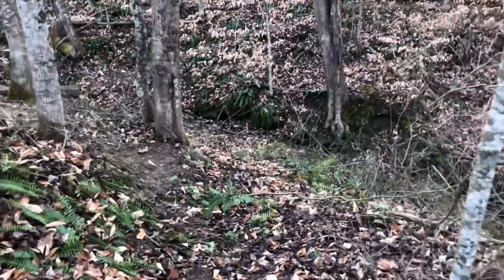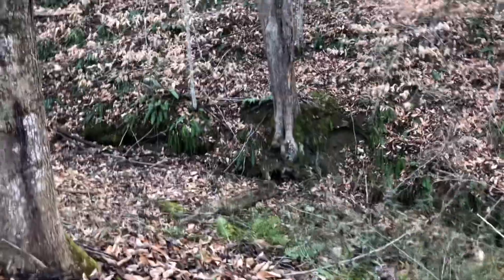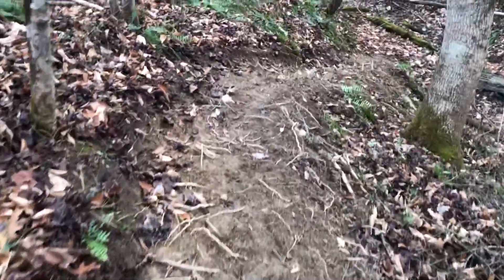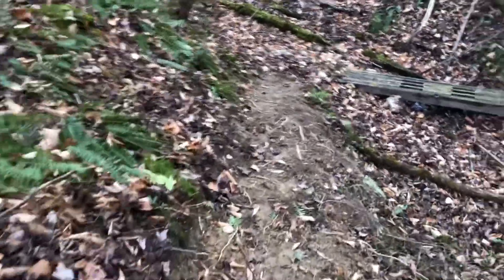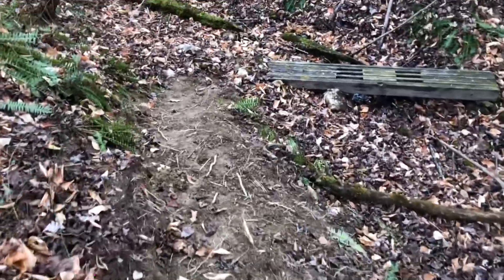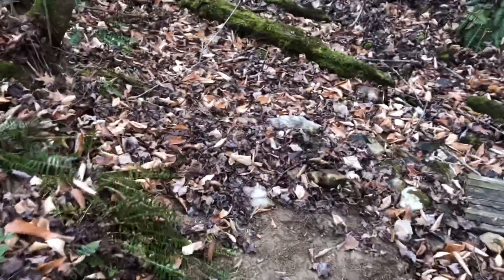Change direction right here, head straight for the creek — just do some moving head-on shots, would be really neat right there. Then you come down here. This is about the steepest slope; it's not really all that bad and I leveled out the ground quite a bit.